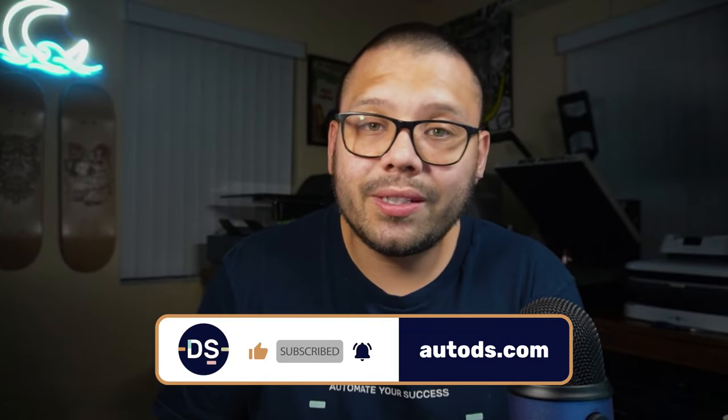If you do have a couple bucks, maybe $400 or $500, that can help you get started a little bit stronger than if you got started for free. But at the end of the day, you can get started for free and scale. So how do we start dropshipping with no money? Let's start our seven step process.